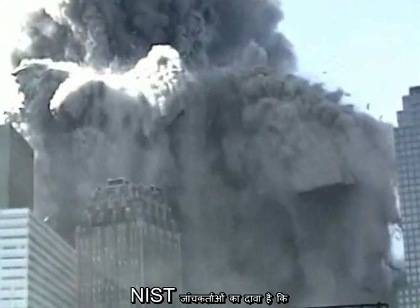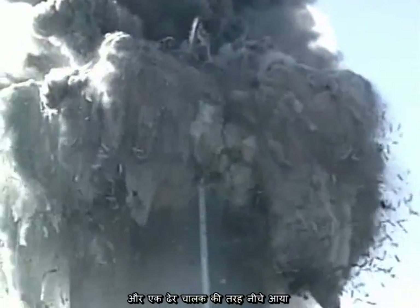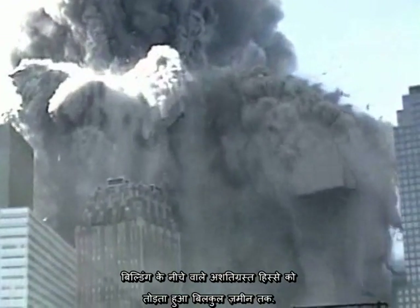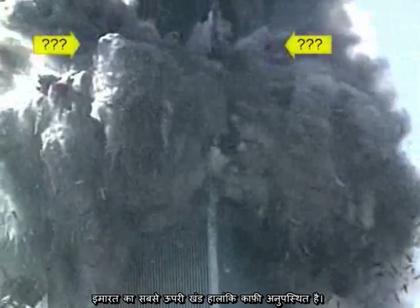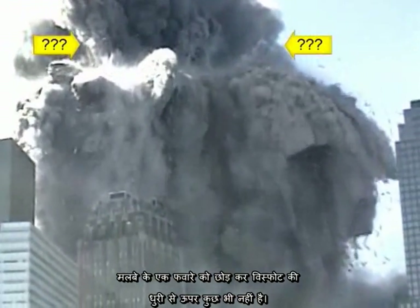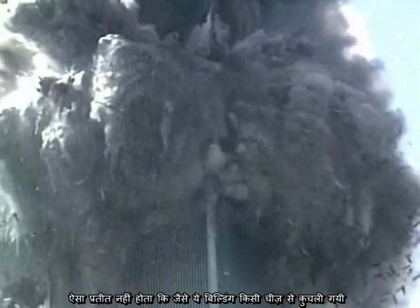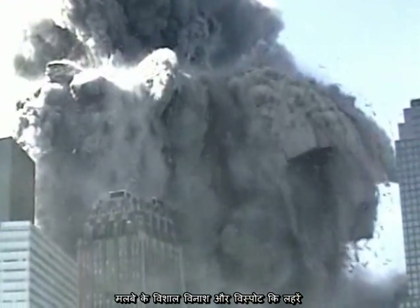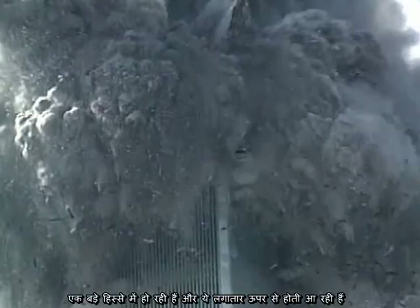The NIST investigators claimed that the top section of the building, above the plane impact point, came down like a pile driver, crushing the undamaged lower section of the building all the way to the ground. The top section of the building is, however, noticeably absent. There is nothing above the ring of explosions except for a fountain of debris. Can you see a pile driver? It does not appear that the building is being crushed by anything. The waves of destruction and explosive ejections of material are occurring over a wide zone that continues all the way to the top of what remains of the building.